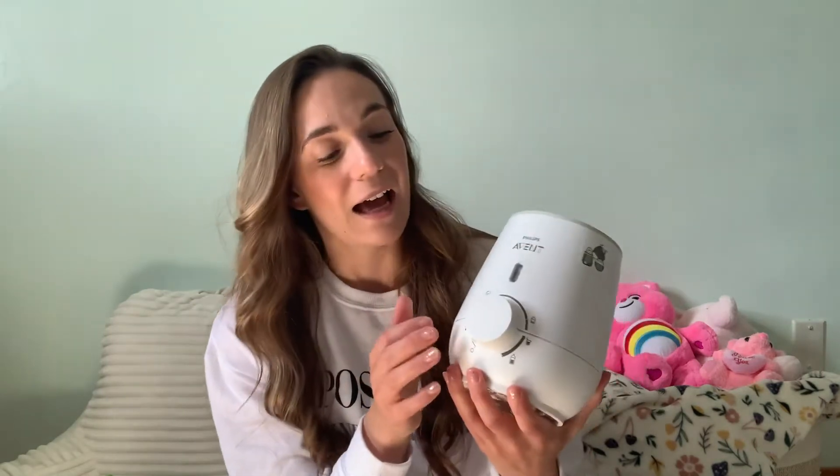Next I'm going to talk about the bottle warmer I use — this is the Philips, and it was gifted to us. A lot of people actually don't like it because it doesn't have an auto-off setting. If you have it on a certain setting, you do have to remember to turn it off yourself, otherwise it's going to keep running and warming up the water. That hasn't happened to me yet, so just keep that in mind — you do have to turn the dial yourself.